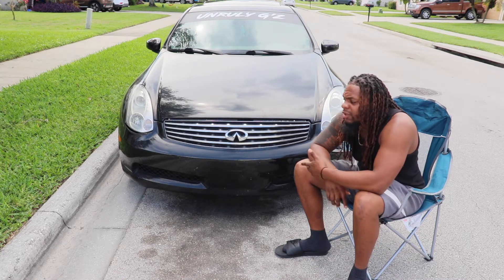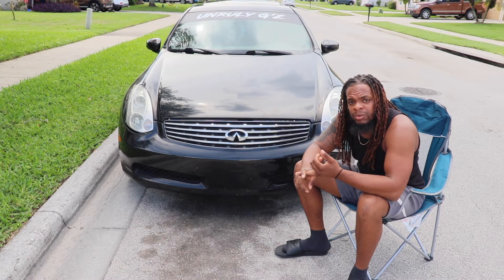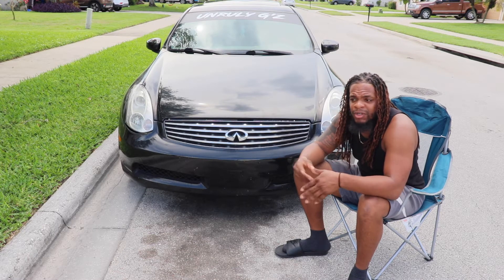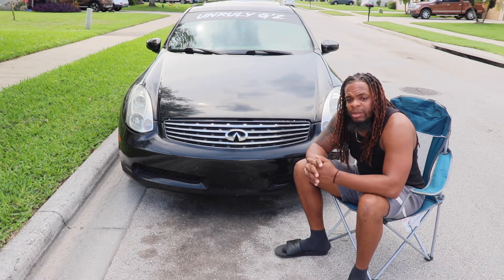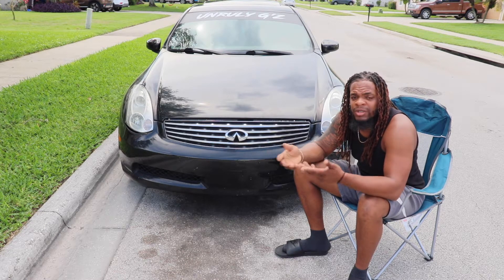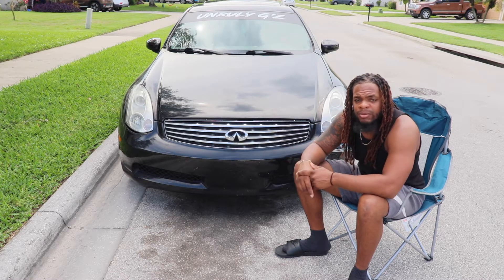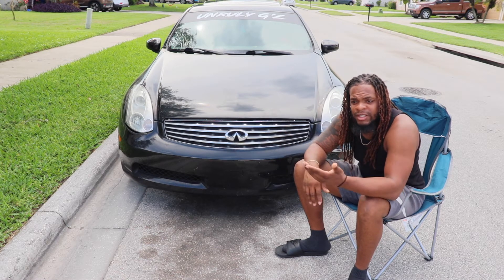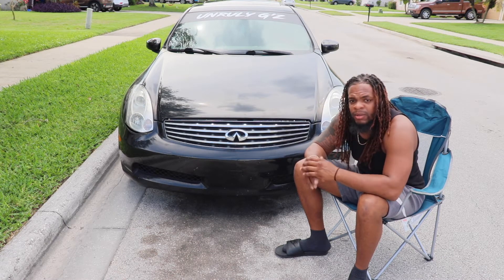Before we get too deep, go like the video right now and comment down below one thing you hate about your G, Z, or whatever car you have. If you haven't subscribed, go do that — we're trying to get to 10,000 this year, we're already at 5,650.